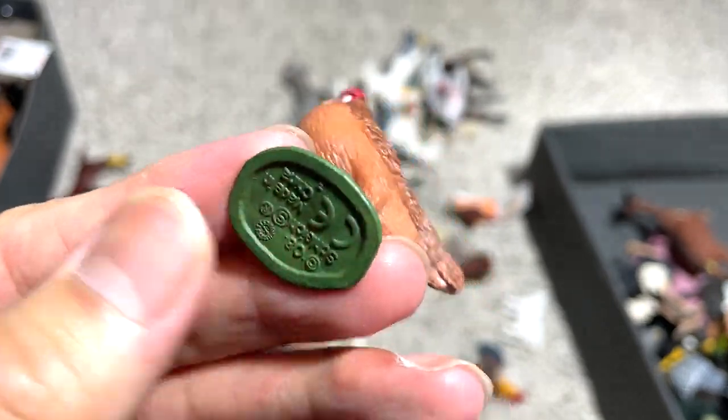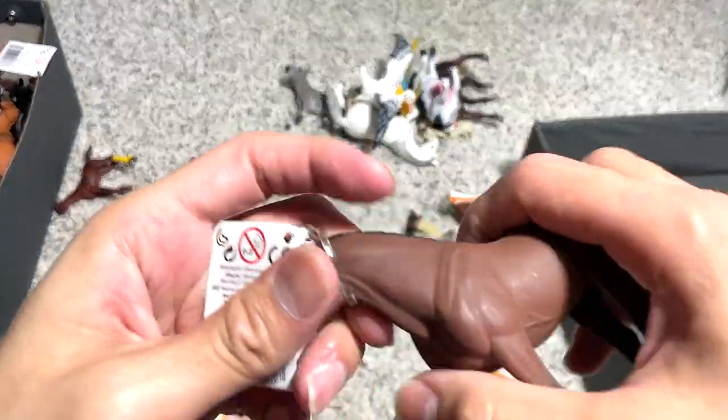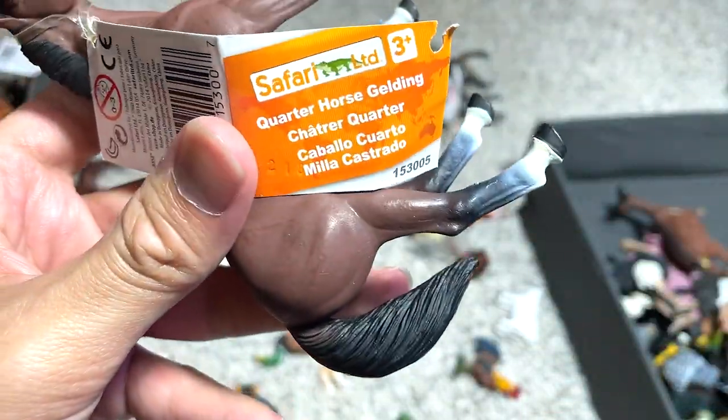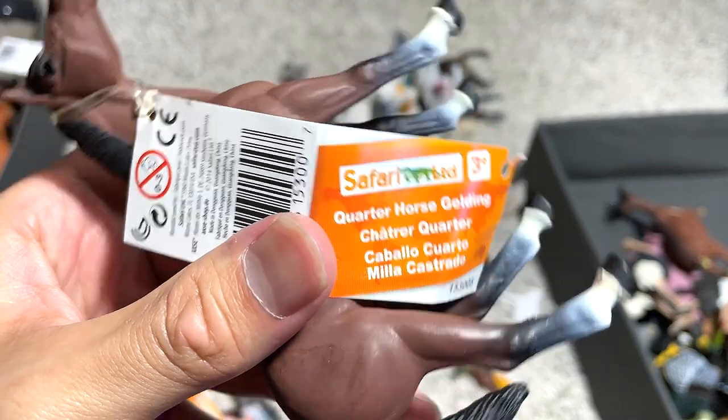This is a hen — a really beautiful one. And another horse. What type of horse is this? Quarter horse gelding. Gelding means it has been castrated — you can take a look and see the private parts are actually not there anymore.